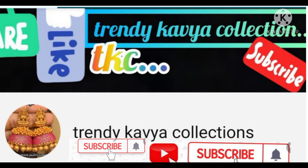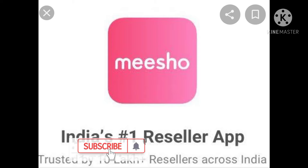Hi friends, welcome back to my channel. This is Trendy Caviar Collection. If you are visiting this channel for the first time, please subscribe and click on the bell icon.